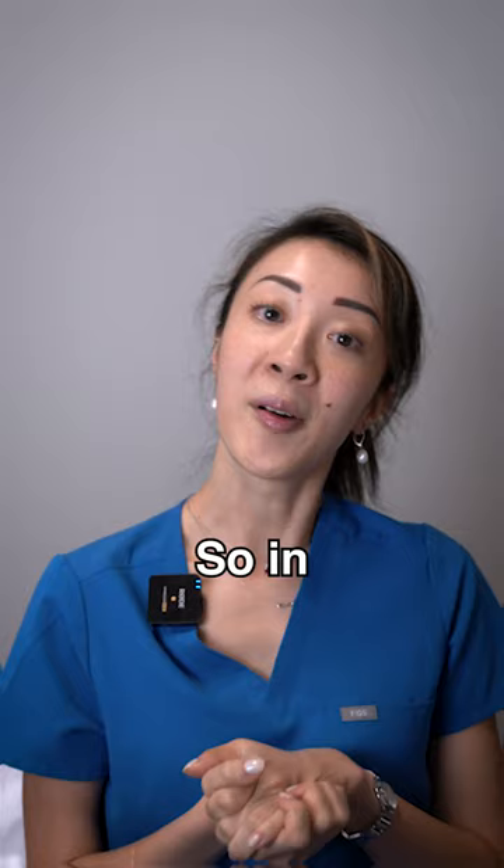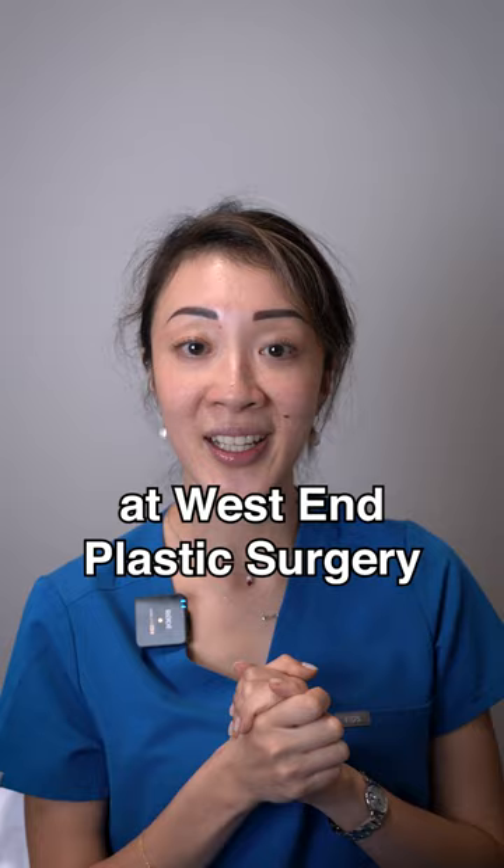In conclusion, I'm Dr. Lexi Wang, a facial plastic surgeon at West End Plastic Surgery. I love submental lower face and neck liposuction, but you do need to be a good candidate for this. Look forward to seeing you next time on Face the Facts.